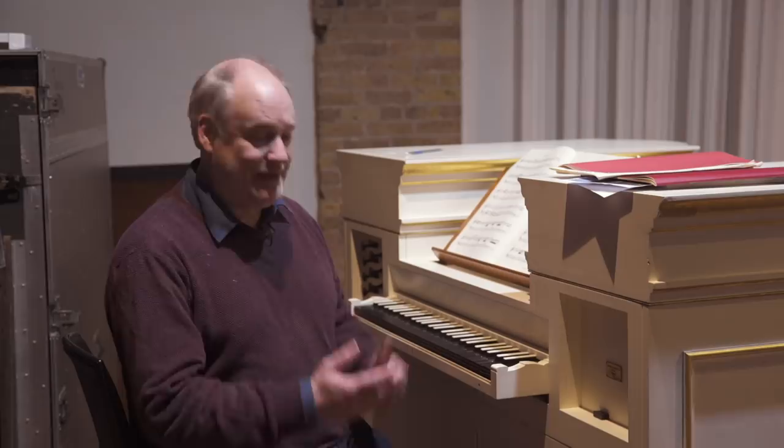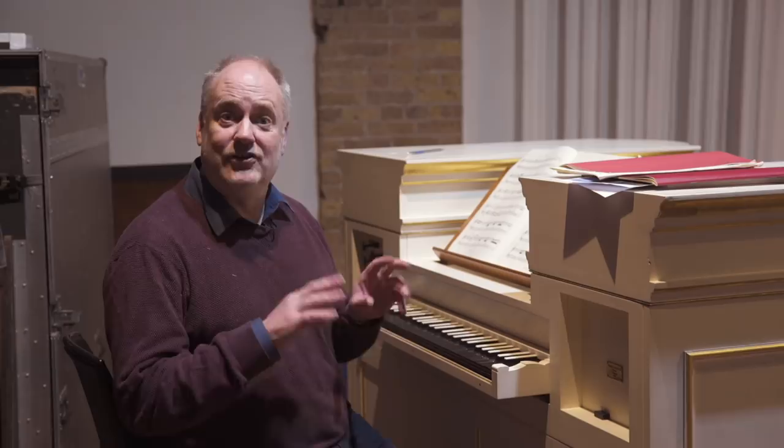Now we have electric blowers, so it's much easier to have the organ on. But it does make you think about how they must have practiced — how they would have had to employ somebody even to practice an organ of this kind. So they probably used different instruments like clavichords and harpsichords to actually learn the notes, and then came onto the organ when they could afford to pay somebody to pump it.